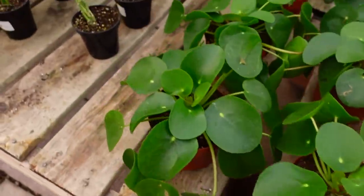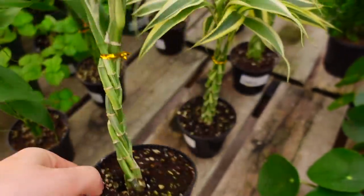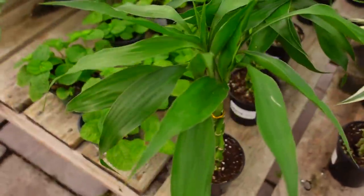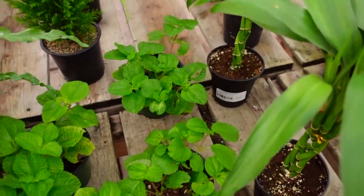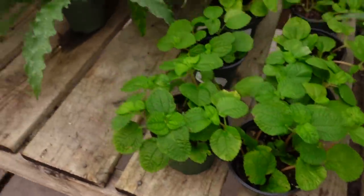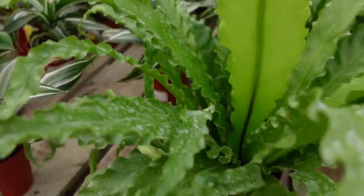Over here there's some Pilea Peperomioides for $9.99 — they're really nice and healthy. There's also some variegated Lucky Bamboo for $9.99, and just some regular Lucky Bamboo as well — those are $9.99 and $12.99. Then they have some Pilea Creeping Charlie for $12.99 and some Bird Nest Ferns for $12.99.